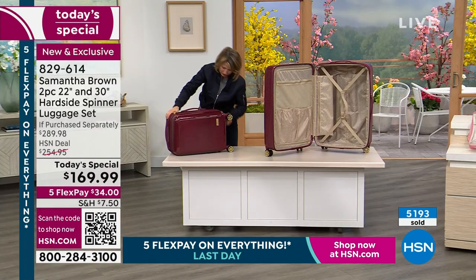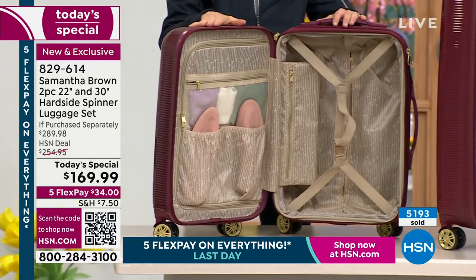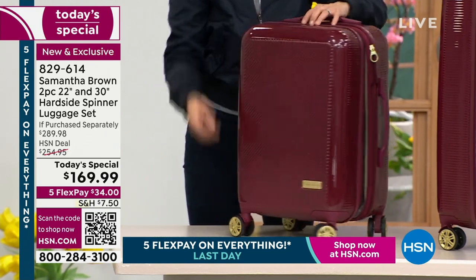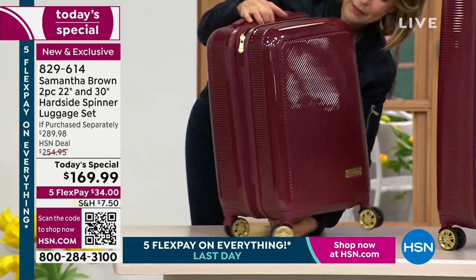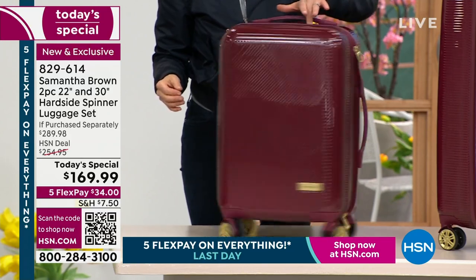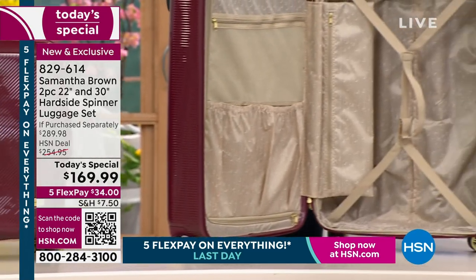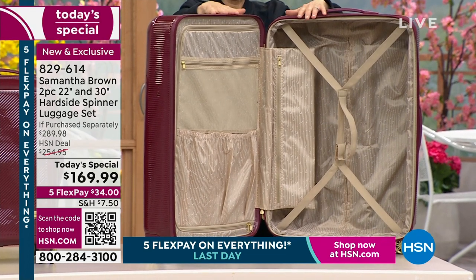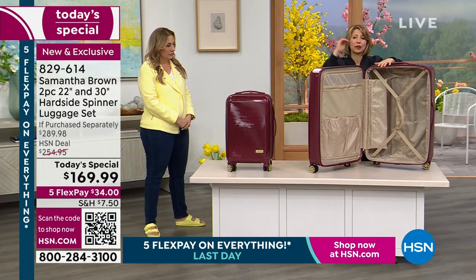Here is the 22-inch carry-on, and it has the exact same wonderful inside organization as the 30-inch. The 22-inch is the size most airlines want to allow you to bring on as a carry-on, absolutely free without incurring a checked bag fee. The 30-inch is one of the largest bags that airlines will allow you to check without incurring an oversized bag fee — that goes on top of your checked bag fee, but not with this one. This meets the size requirements of every single airline in the world.